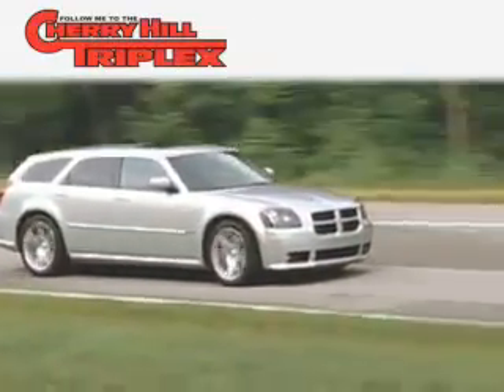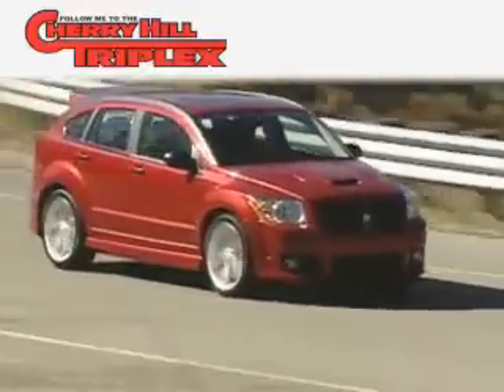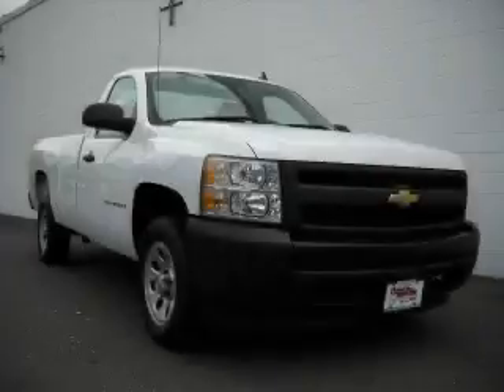Another fine vehicle offered by Cherry Hill Triplex. This is a 2007 Chevrolet Silverado.